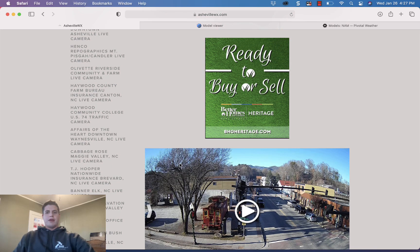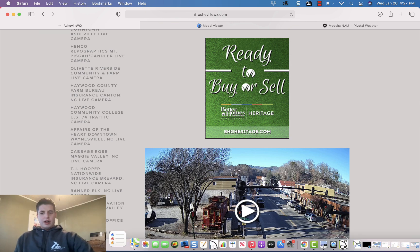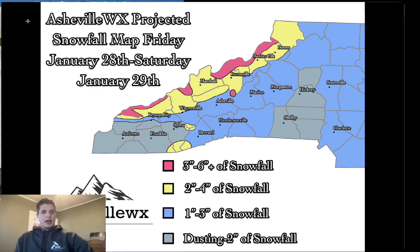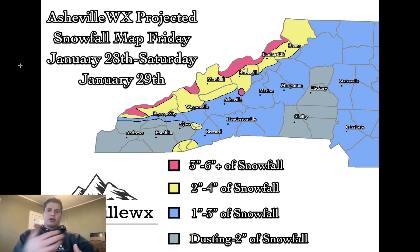Let's go ahead and look at the models and what they're showing. I'll show you my snowfall map right now — my most recent snowfall map. This is how I think this event's going to unfold total-wise; may need to be adjusted a little bit as we move forward, but these are my thoughts right now. I think it's a one-to-three-inch event for Asheville.